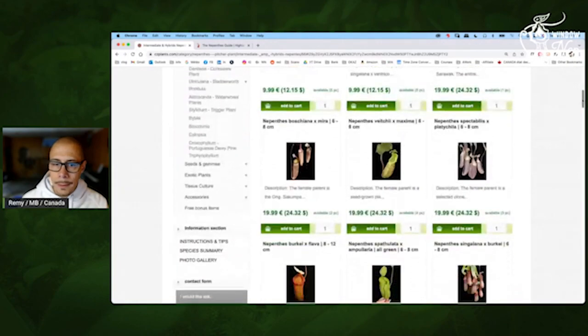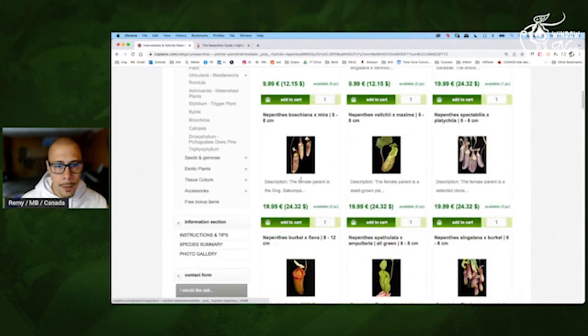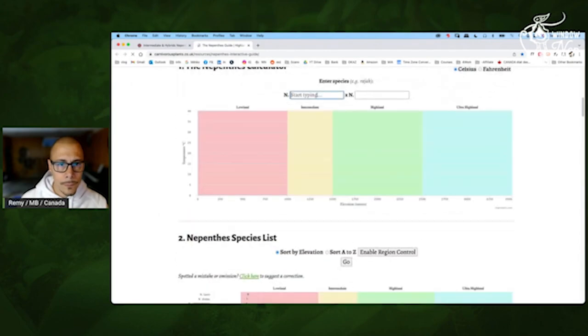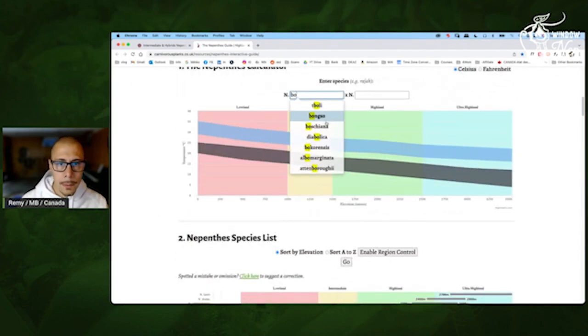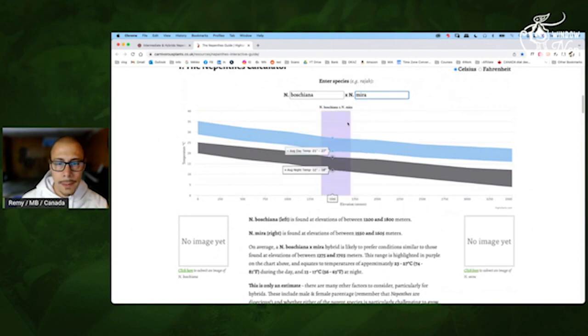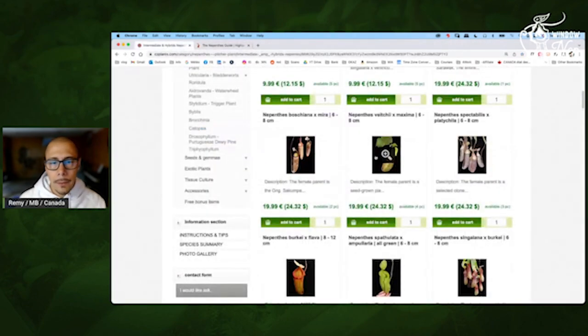Next one — Bochena Mira. Yes, could be interesting. Bochena is more on the lowland. Let me double check. Mira — see, center, slightly on the left, so on the warmer part. But still you can have 17 at night, so that's good for intermediate. And if I open this one — yeah, BE. So most of their plants, if not all, are Borneo Exotic.